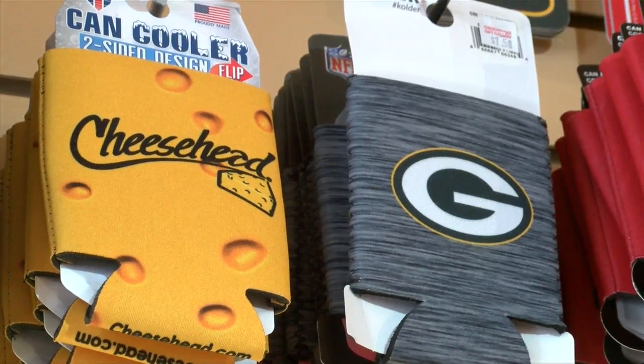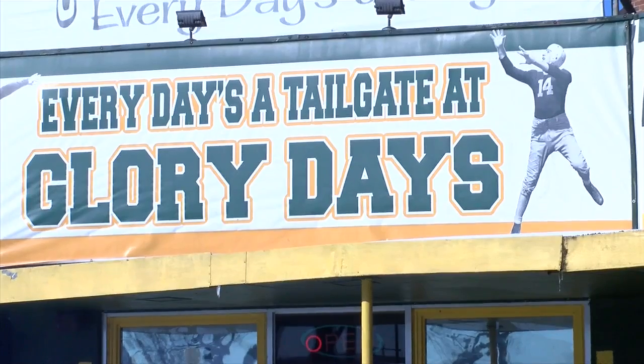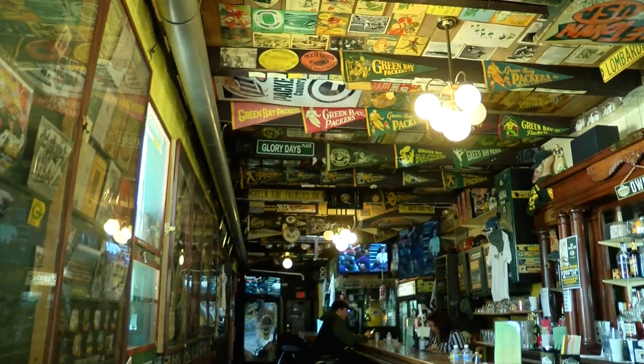Now you need to find a place to enjoy a Packer game. One very green and gold option: downtown La Crosse at Glory Days. Typically we have a little diversity. This side room fills up with a lot of college-age students — they love it, come in their jerseys, and just really have a great time in this area. And there's quite an age diversity with other fans.